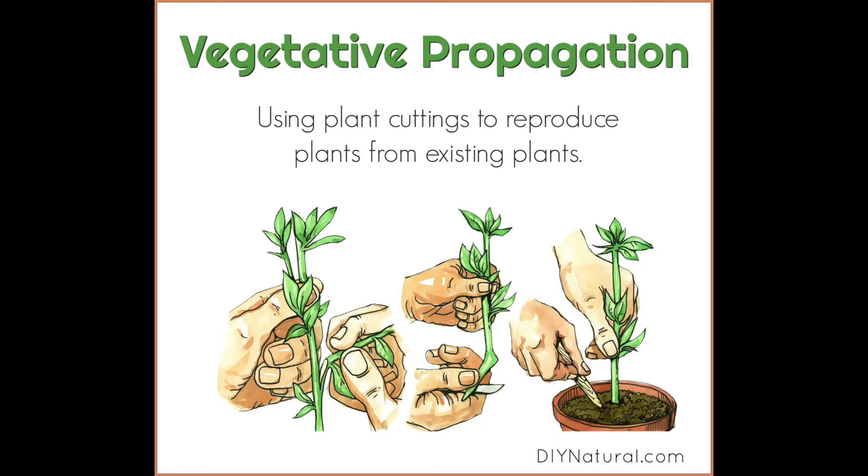If you are feeling a bit more adventurous, then stay tuned because I am going to talk about how you can do something called propagation, which is when you take a plant that already exists and you grow a new plant from it. Let's go propagate a plant.